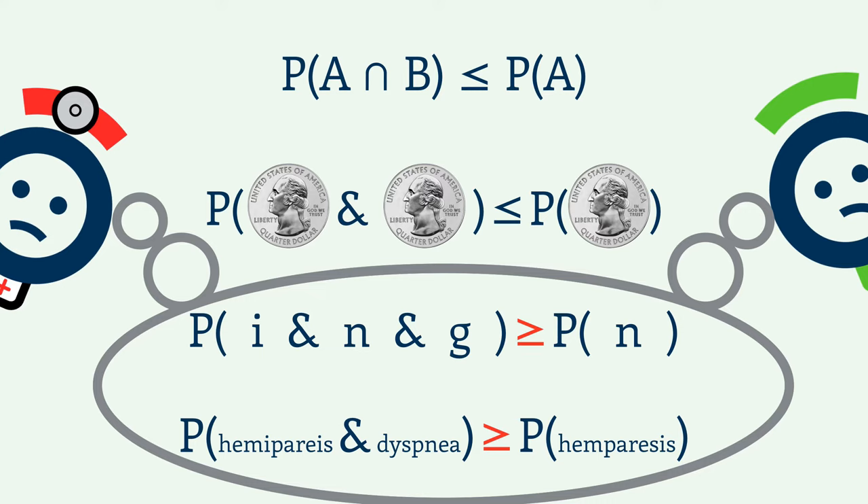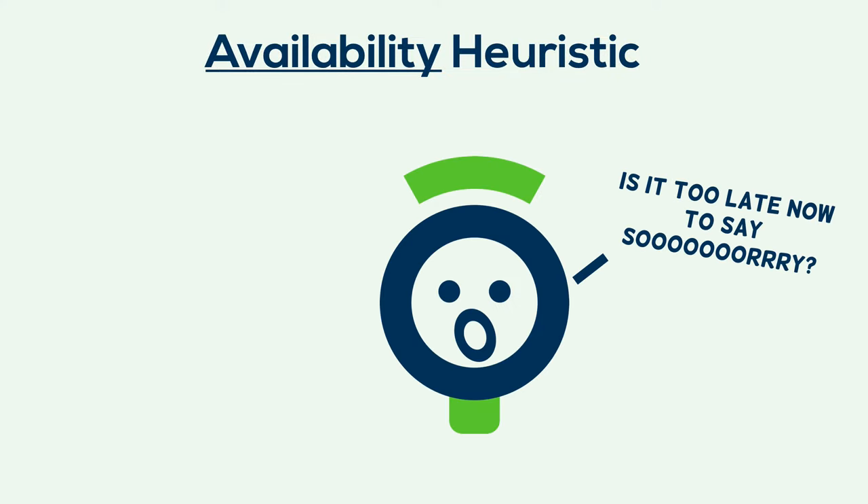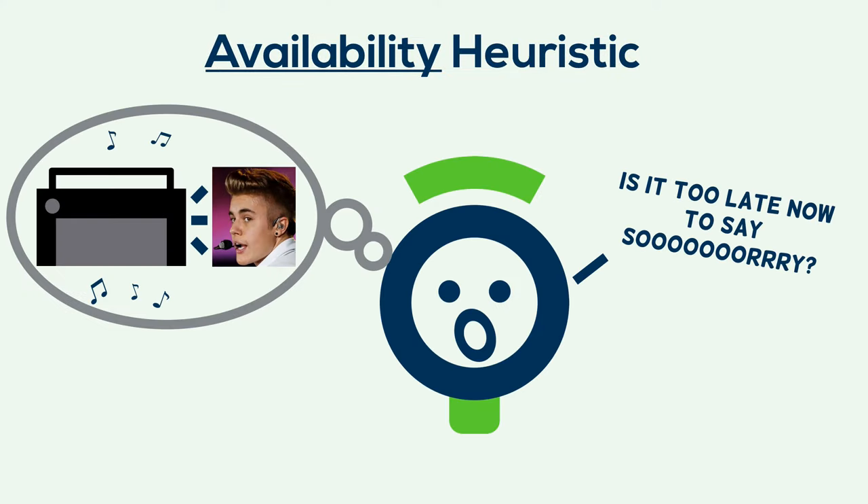The most compelling answer lies in our use of heuristics — small mental shortcuts we take to simplify our decision-making. The availability heuristic, for example, involves judging something's frequency based on how quickly it comes to mind, or how available it is in your memory. It's why you can so quickly judge the popularity of a song based on how frequently you hear it on the radio.